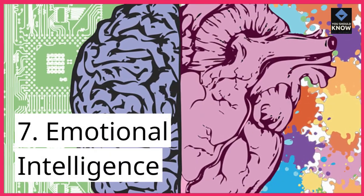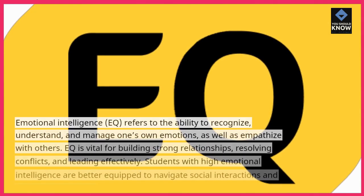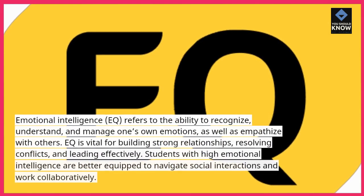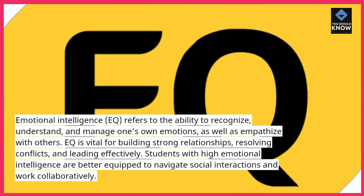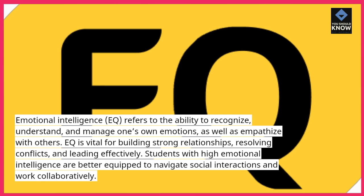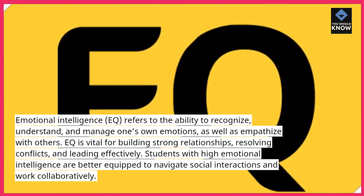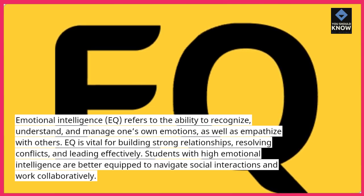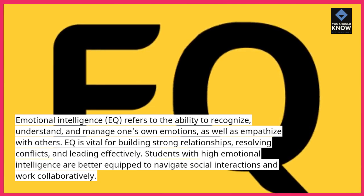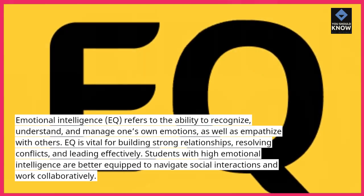7. Emotional intelligence. Emotional intelligence, or EQ, refers to the ability to recognize, understand, and manage one's own emotions, as well as empathize with others. EQ is vital for building strong relationships, resolving conflicts, and leading effectively. Students with high emotional intelligence are better equipped to navigate social interactions and work collaboratively.